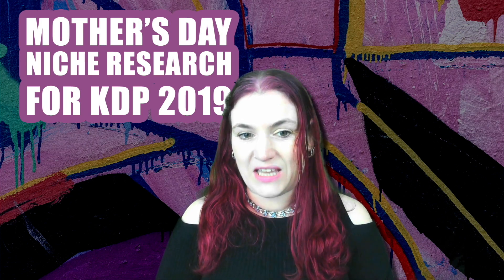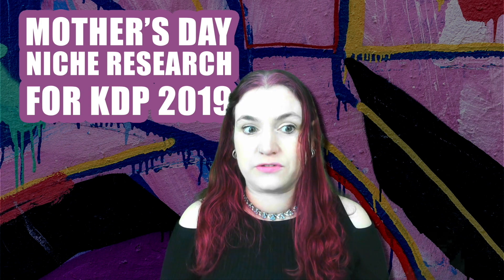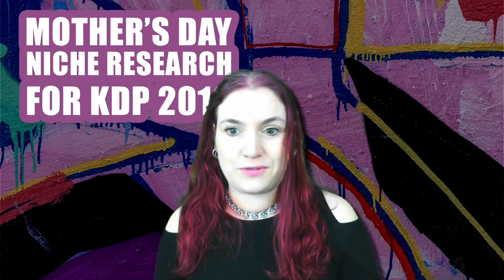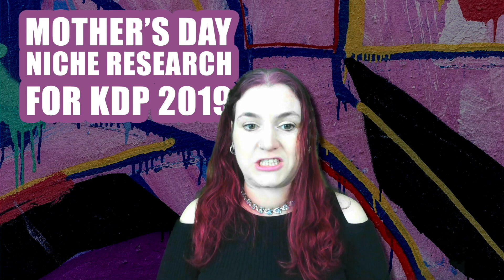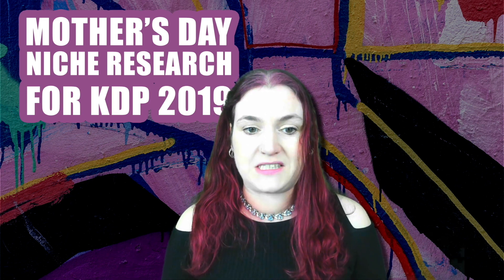Hey guys, how are you doing? My name is Catherine Shelton and I wanted to make this video today to talk about Mother's Day. Specifically, what I wanted to do was go niche hunting to find some ideas that I could turn into books that I can publish on Amazon's KDP service, primarily for Mother's Day.